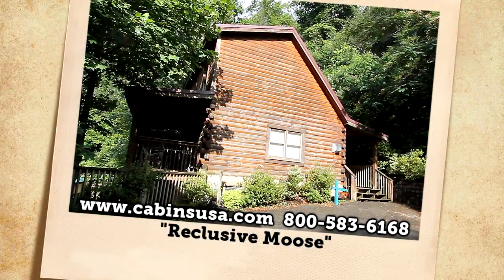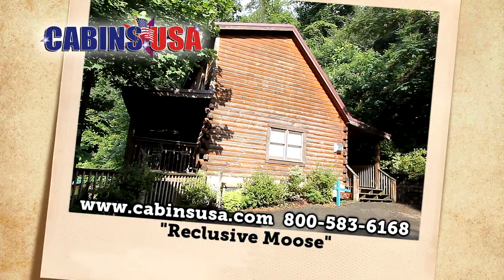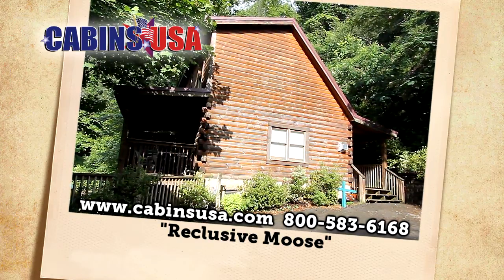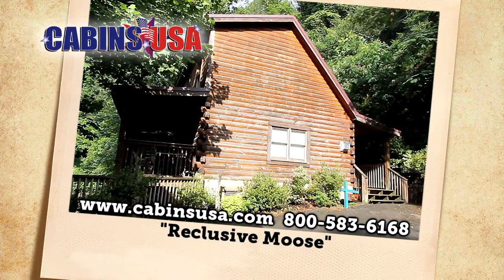Reserve Reclusive Moose today. Call Cabins USA toll-free at 1-800-583-6168, or book your stay online.